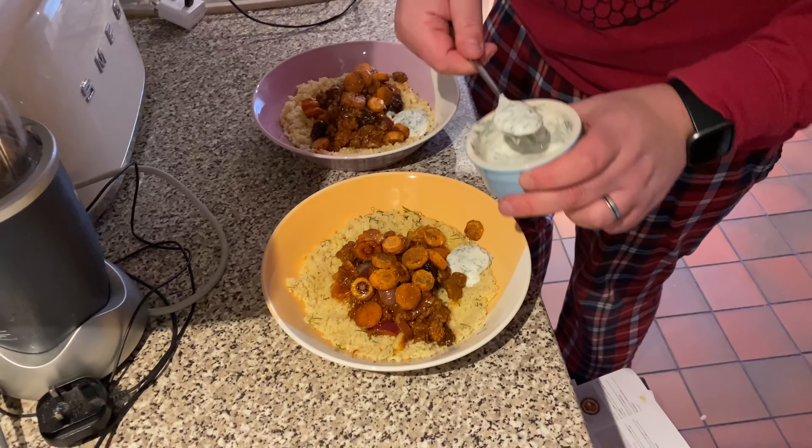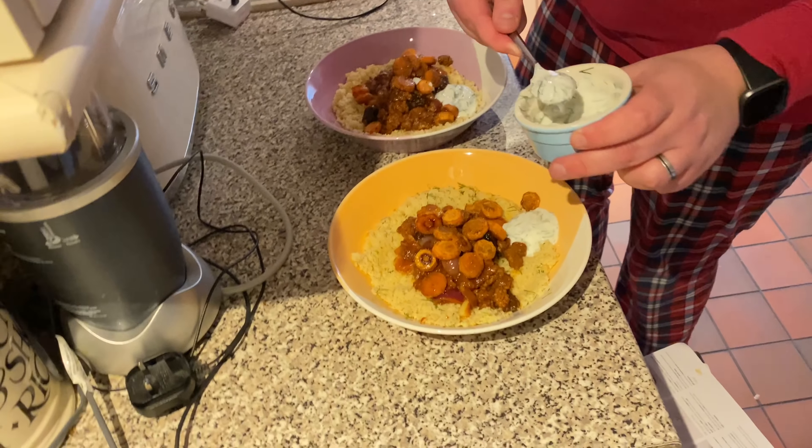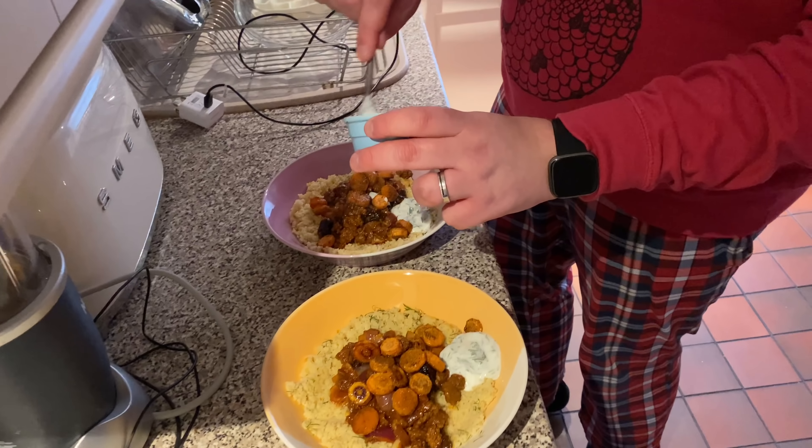Today's meal is Mediterranean couscous. Actually, it's not Mediterranean — it's Middle Eastern style lamb stew. You've just said this about four times today, but I totally forget.